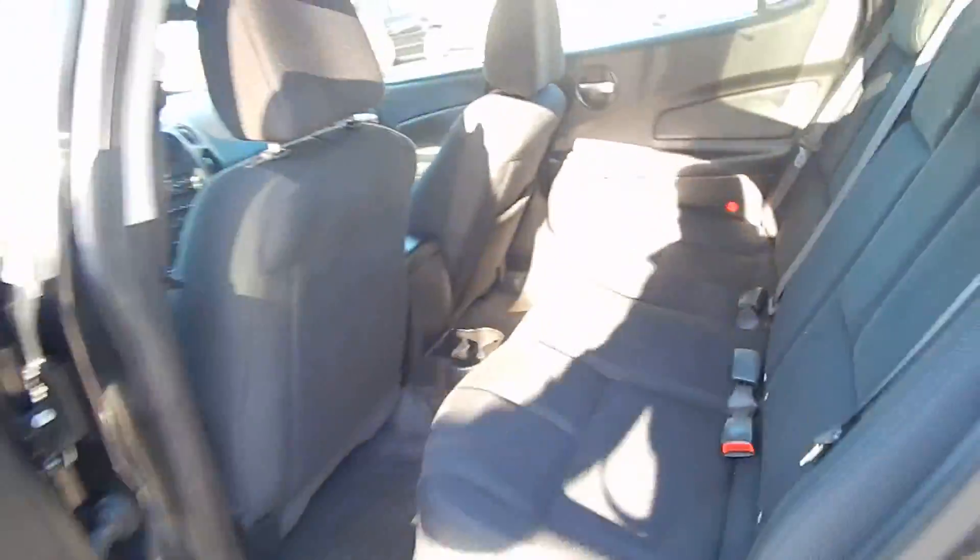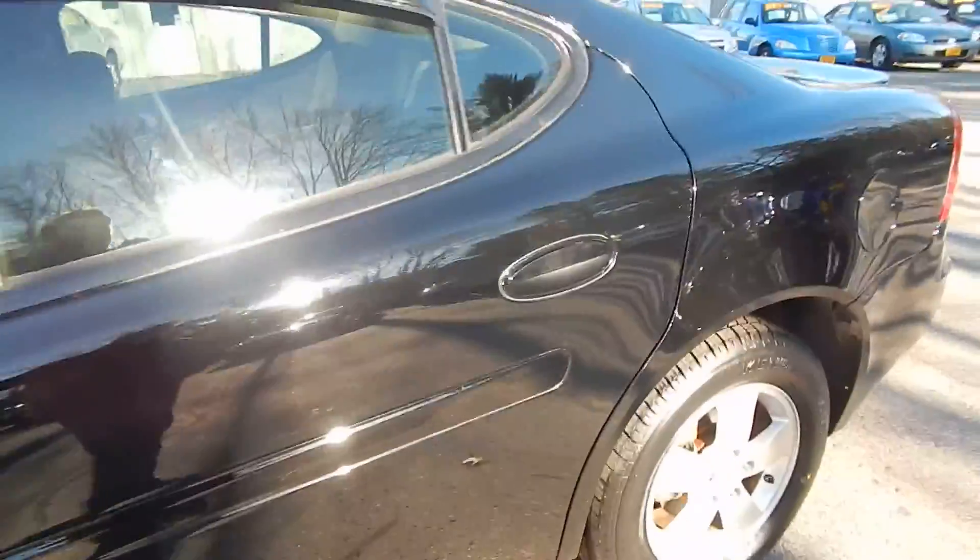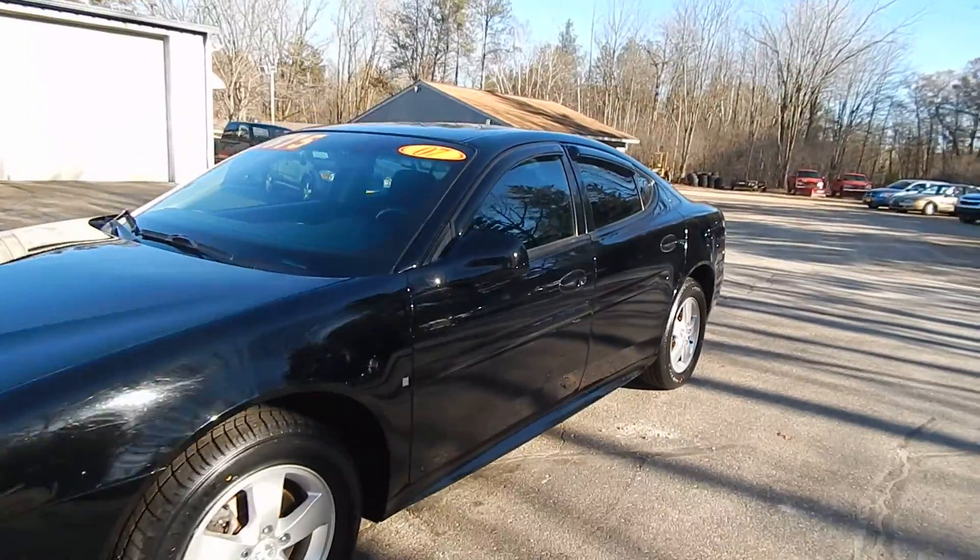And for the back here, very, very nice and clean Pontiac Grand Prix inside and out.